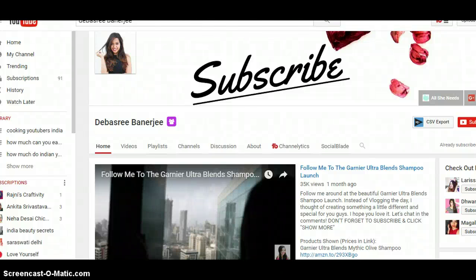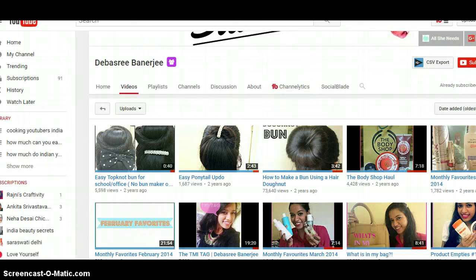Hey all, today we'll be reviewing Devashree Banerjee's channel. This is one highly requested channel from my subscribers. Devashree actually started her channel five years ago but she started posting videos only from two years ago.